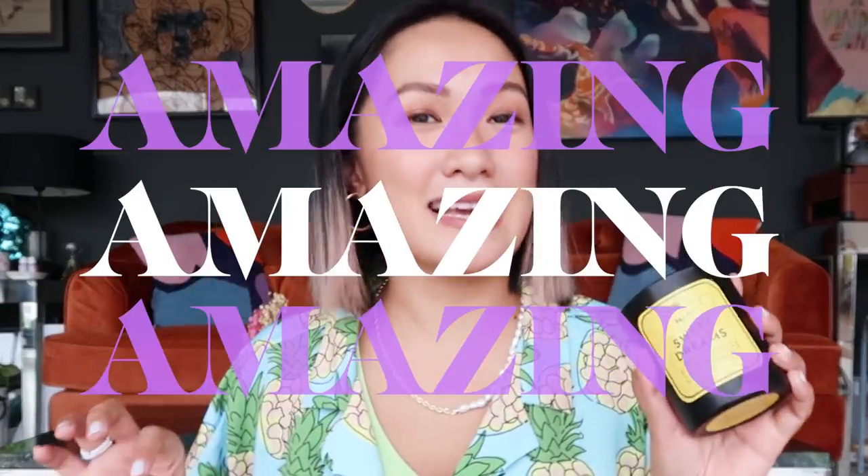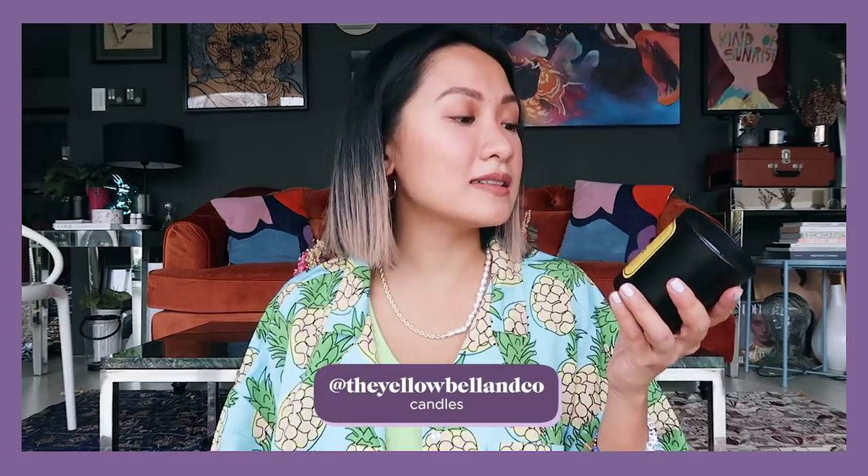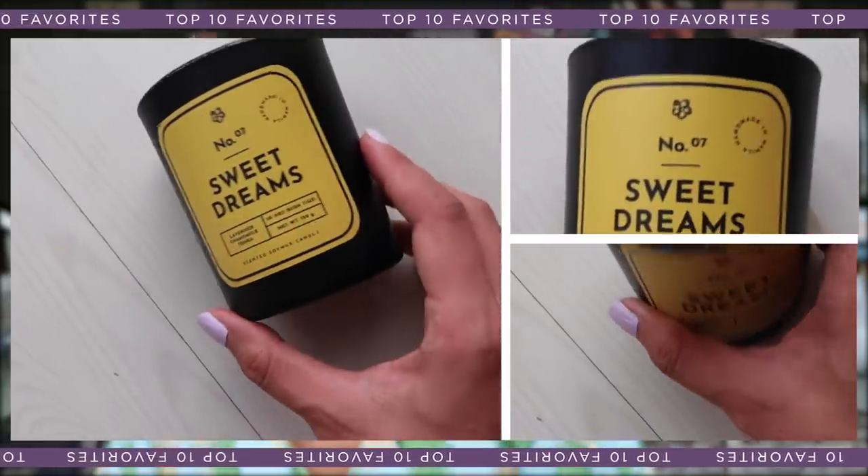Next up is another candle discovery and the scent is amazing — sobrang nakakarelax at night. This is from Yellow Bell, scent number seven, Sweet Dreams. The scents are lavender, chamomile, and ponka. It's very powdery, which is why I love it. Every time I light it, the scent fills my entire room — I feel like if I open my bedroom door it reaches all the way to the office and living room. It's not overwhelming, just the right amount.